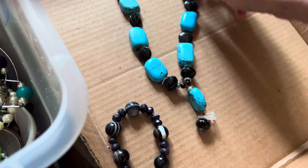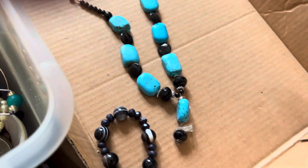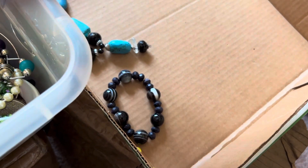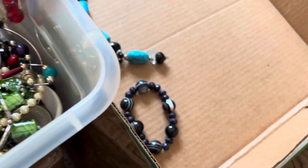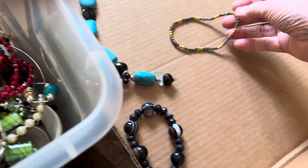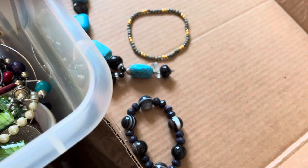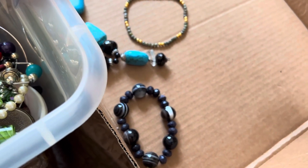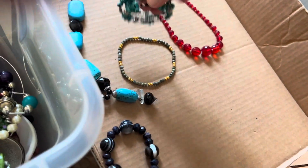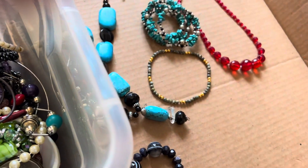Some glass stone, quartz, bluestone — fourteen dollars. Here comes the Sun. This is stone two dollars, vintage glass five dollars, memory wire blue stone four dollars.